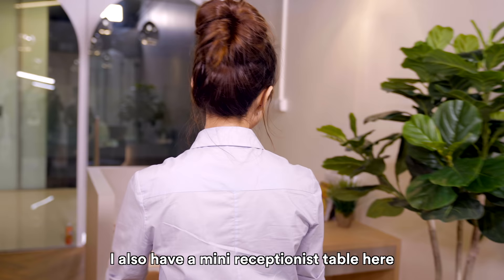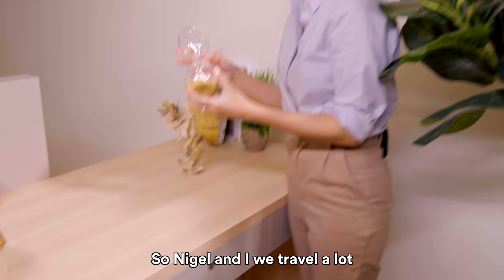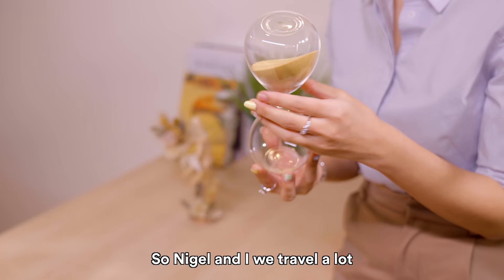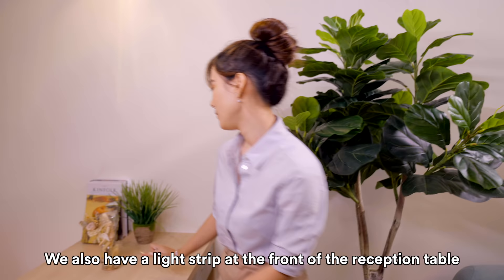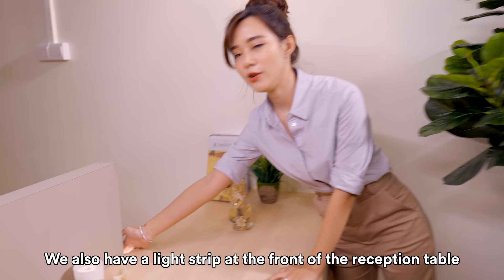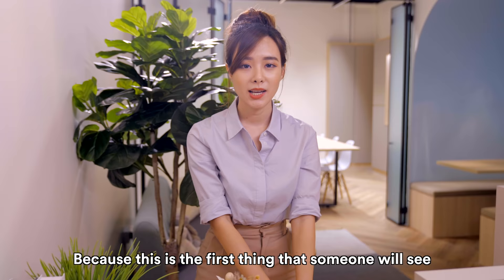When we built this reception desk, we built it deliberately low because we wanted visibility from outside in. Nigel and I travel a lot, and when we travel we like to buy little gadgets — we always left them at home not knowing what to do with them, so they finally come in useful here. We also installed a light strip at the front of the reception to make it look more vibrant, since this is the first thing someone sees when they walk in.